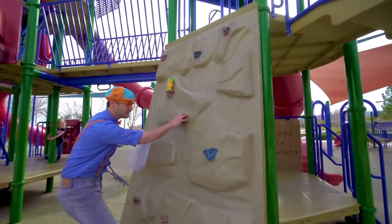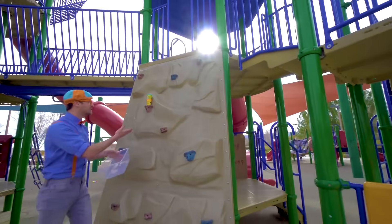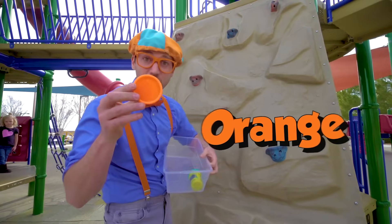Whoa, a rock wall — you climb up it. And look at what it is — some toys! Blue and orange.